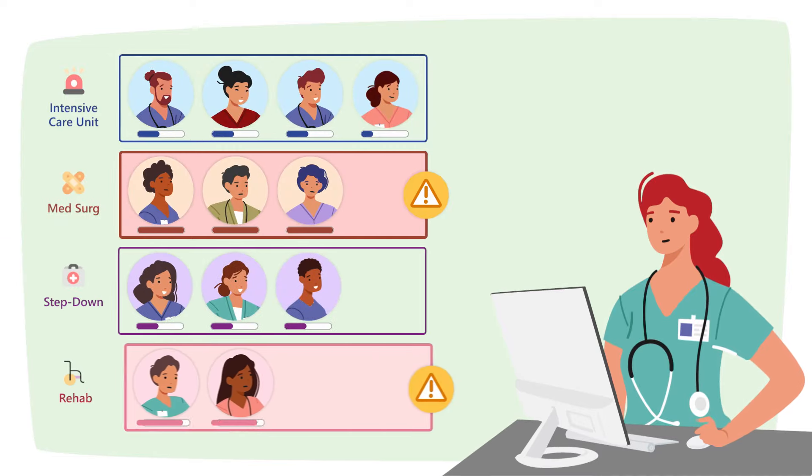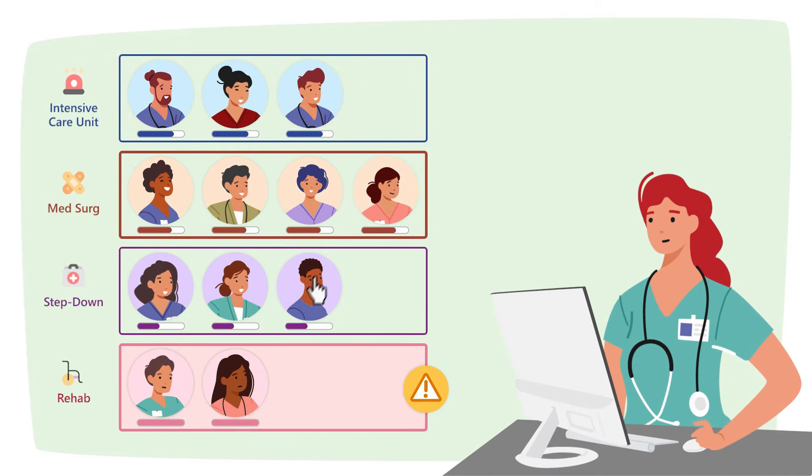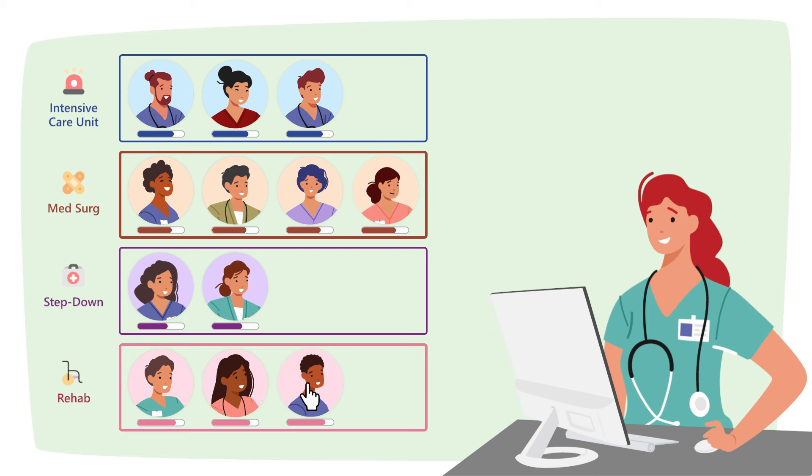While you're making staffing decisions, workload scores and suggested assignments help you balance nurse staffing on each unit according to patient need.